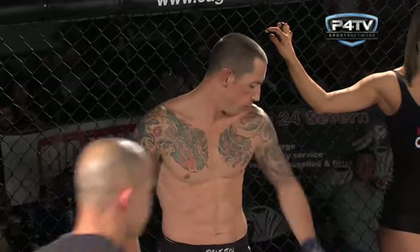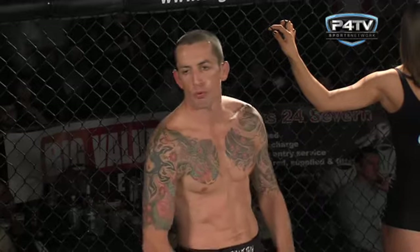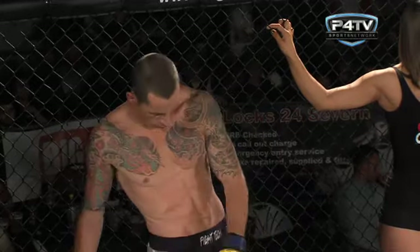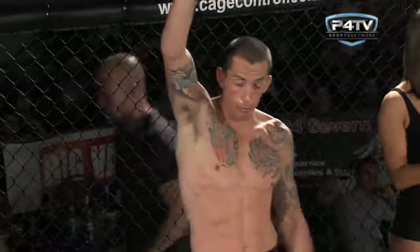Ladies and gentlemen, your official introductions for this ICO Lightweight Title Eliminator. First fighter standing to my right, in the blue corner. This fighter is 33 years of age, stands 5 feet 10 inches tall, and weighed in at 152.6 pounds. He has a record of 3-3-1, hails from Sunderland, and represents Combat Athlete — he is Andy Smudge Smear.